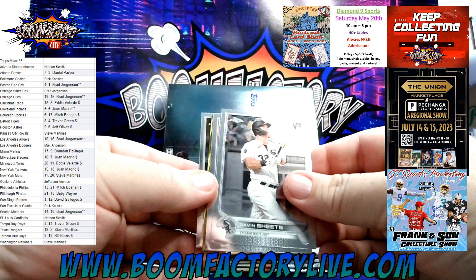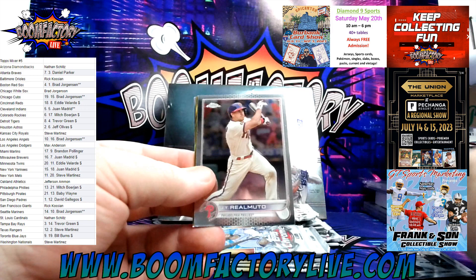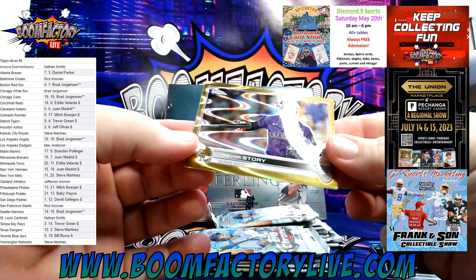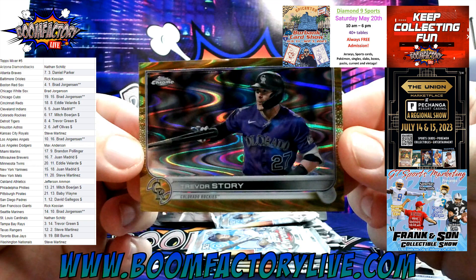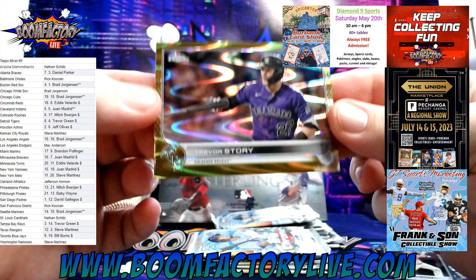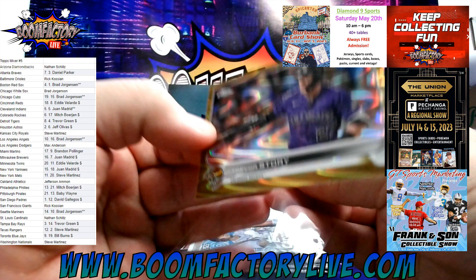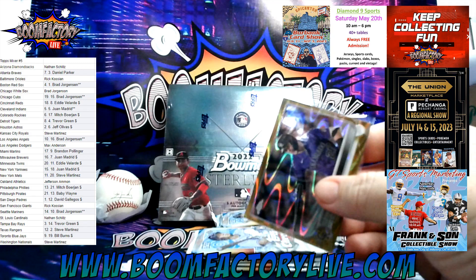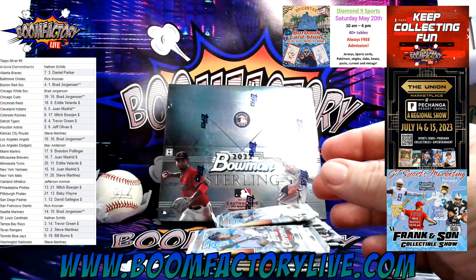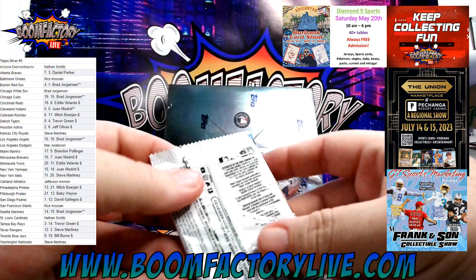Alright, we got Gavin — ooh, gold! We've got gold! Gavin Sheets, JT Realmuto, Joe Musgrove, and boom — Trevor Story! Gold Ray Wave for Colorado and the Rockies, Mitch B and the boys. That thing is freaking nasty — pure hotness right there.